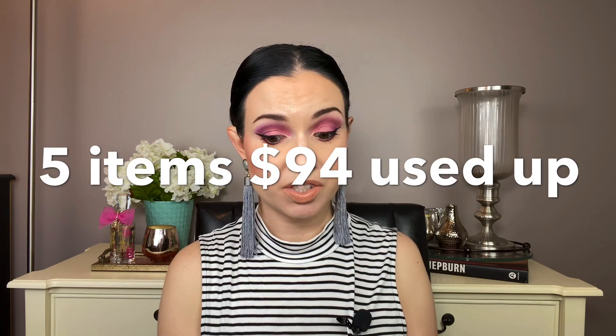For empties — things I completely used up — there were five items at a value of $94, which is actually pretty good. I used up a lip gloss, a makeup cleanser, a mascara, and a couple other things. I'm really glad that I'm finishing items from BoxyCharm and definitely getting my money's worth out of them. A lot of these things kept me from buying other items, like the makeup melter and mascara — those are things I would have to purchase anyway, so I did like getting those in the box.